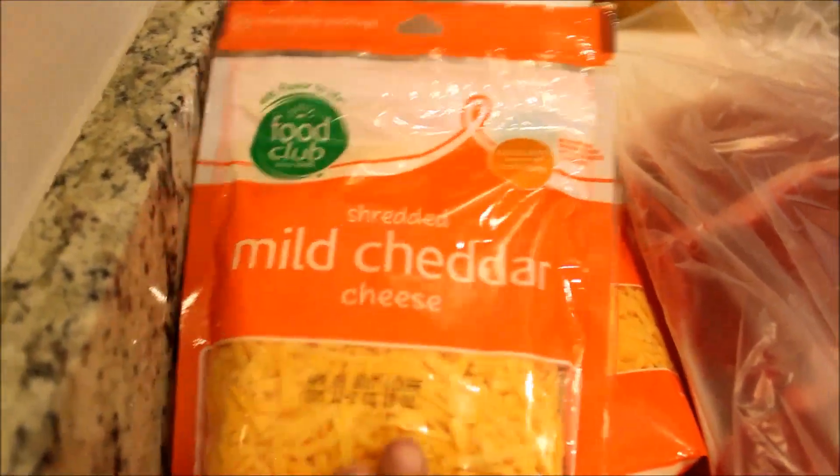Hey guys, welcome back to Style Mom XO! Today I have another grocery haul for you guys. I haven't done a grocery haul in a little while, but we're going to jump right on into it.